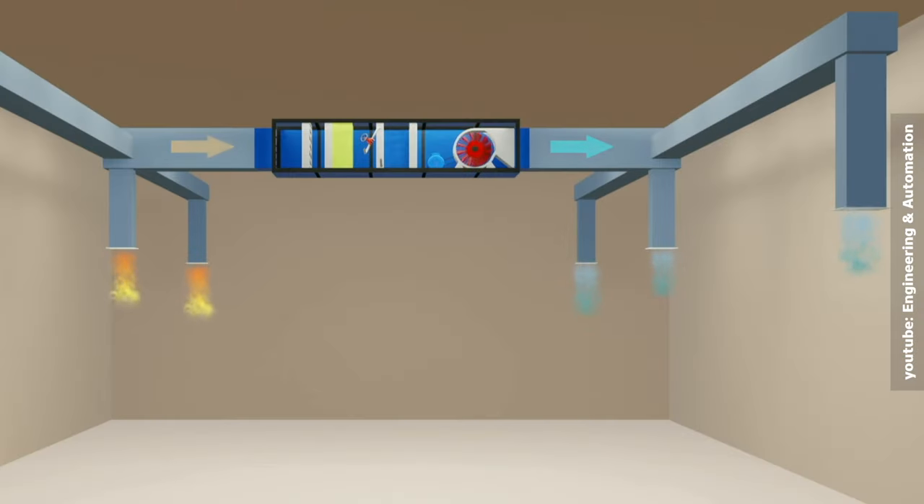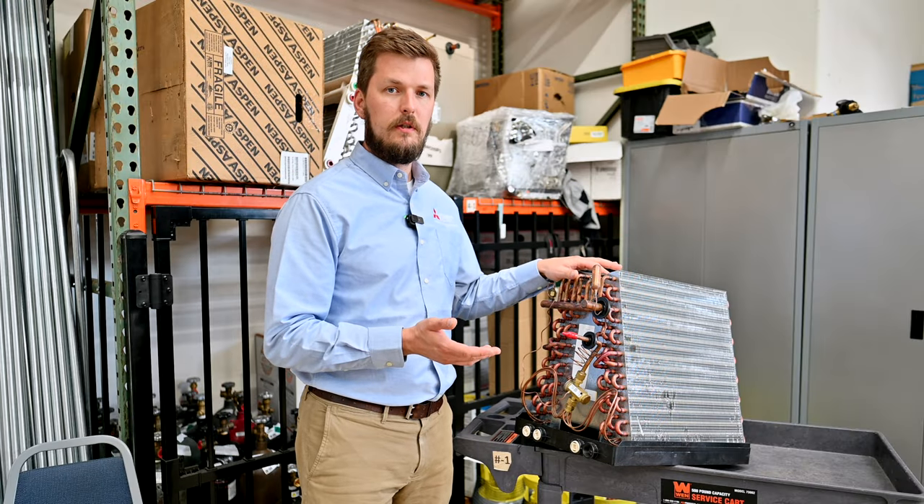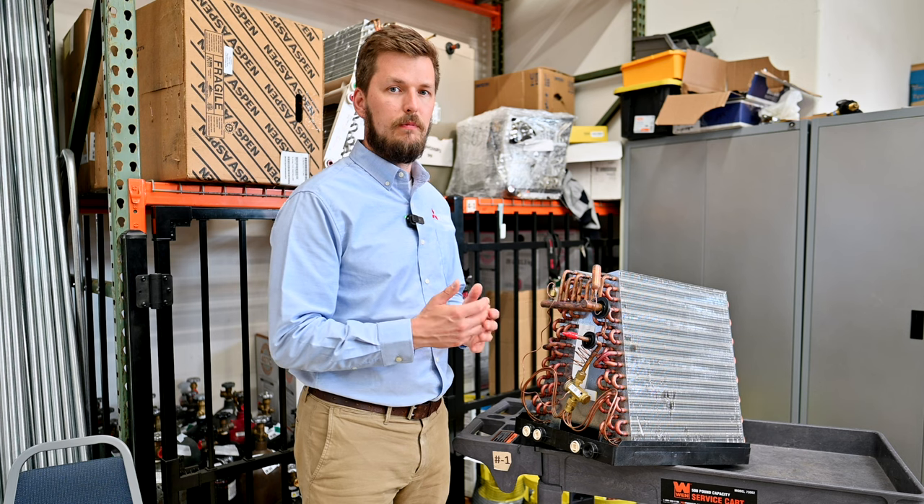A coil itself is a heat exchanger which exchanges heating or cooling energy inside your duct system. It might be part of an air conditioning system or it might be part of a heat pump system.